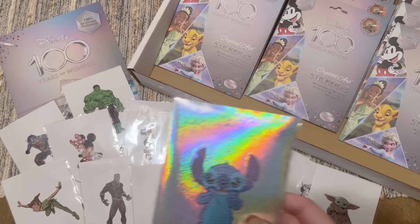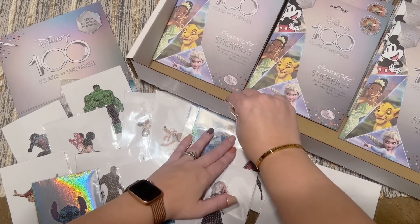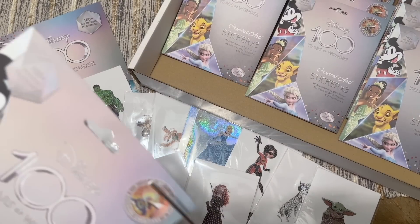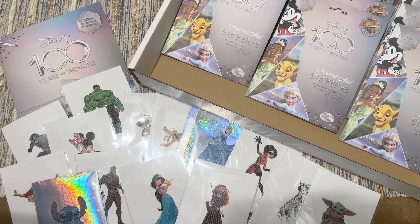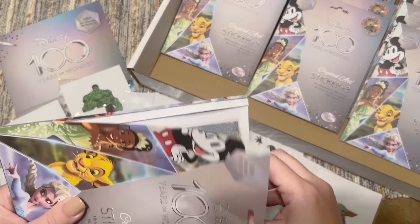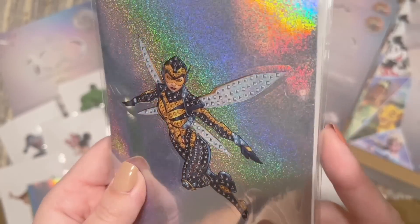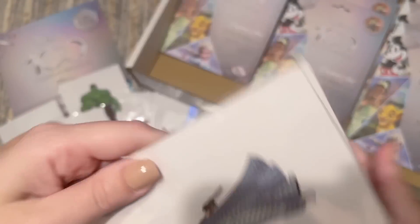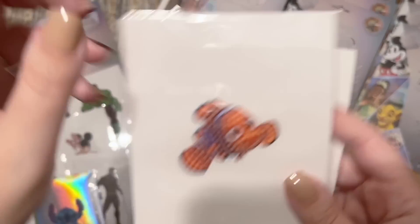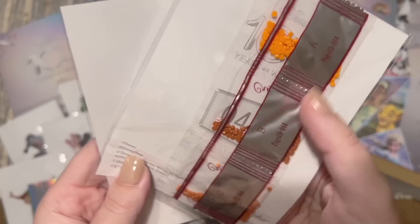Oh my gosh, why is this so much fun? This is going to be such a problem — I'm going to want to open all of them. If you live in the United States, maybe you could go in on an order with someone to save on shipping. We have the Wasp — another holographic one! And Leia — yes, so fun! And Nemo — I was going to say is that his dad? No, we're gonna have Nemo and maybe Dory. We should have been able to tell from the orange.